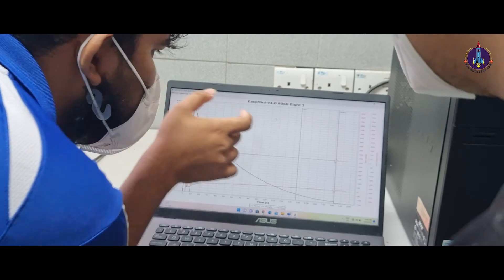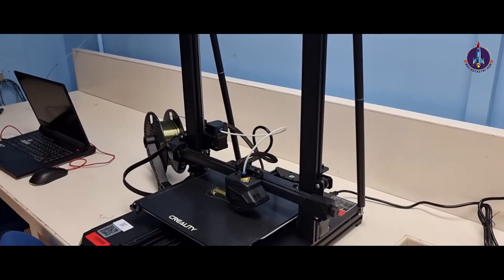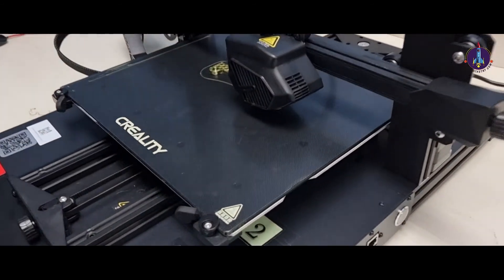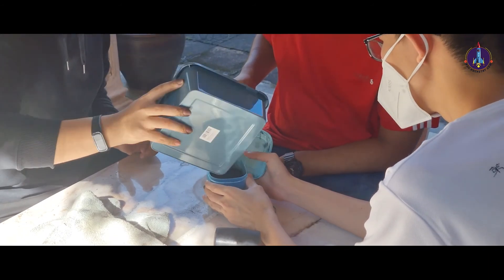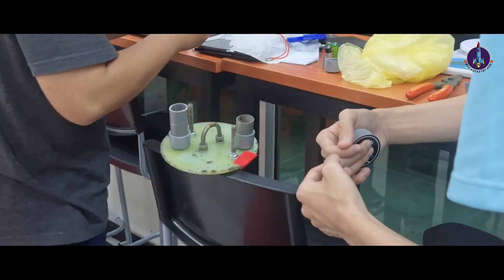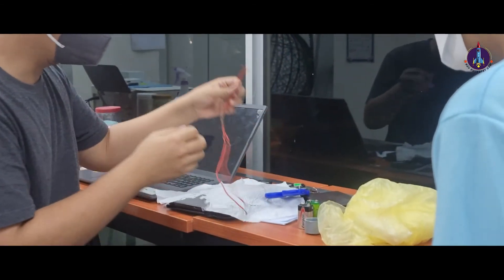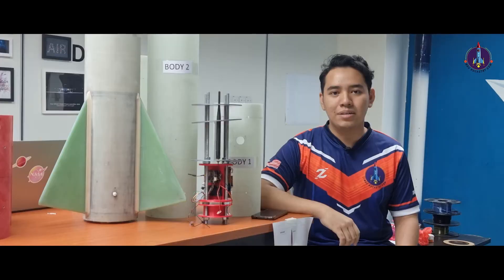The Hebat rocket requires a recovery system to retrieve the rocket safely after its flight. The rocket uses a dual deployment system consisting of a main parachute and a drogue parachute. The avionics system plays a role in deploying those parachutes at selected altitudes. At apogee, the Altus Metrum EZ Mini and the Missileworks RRC3 will eject black powder to release the drogue parachute, reducing rocket descent speed to 65 feet per second. At 900 feet upon descent, the main parachute will deploy and reduce rocket descent speed to 70 feet per second for a safe landing.